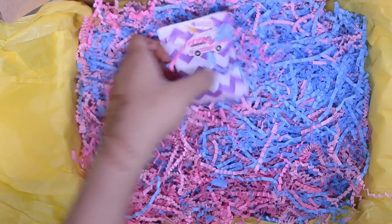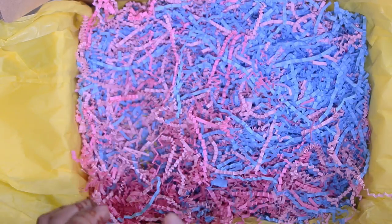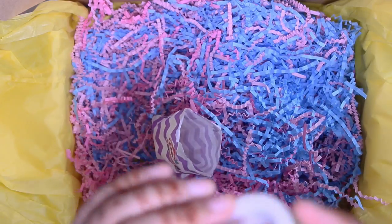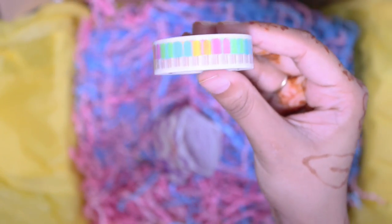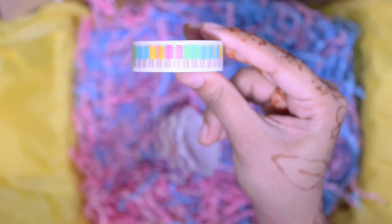And then last before we get to the stickers, there's this little package which has a gorgeous roll of popsicle washi. It's so so cute. I absolutely love it — it's a nice thick roll.